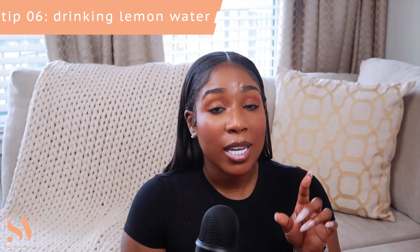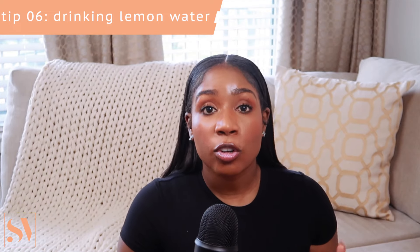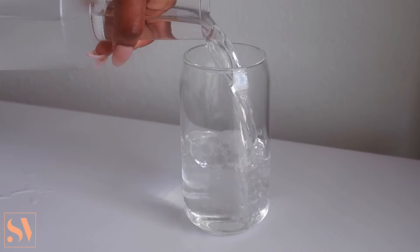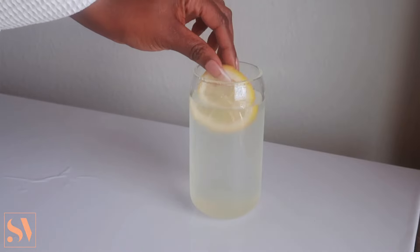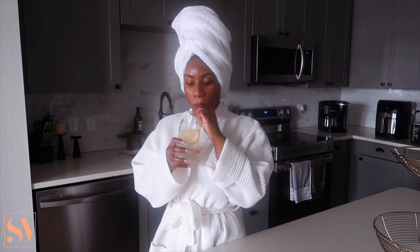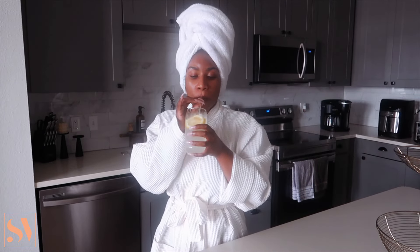This next skincare tip might seem redundant but it's still super important: drinking water. Make sure you're drinking lots of water and keeping your body hydrated, but specifically I'd highly recommend getting into drinking lemon water in the morning. Lemon water has so many great benefits — it contains vitamin C, it's super hydrating, and it gives you energy. In terms of your skin, it helps flush out toxins from the body which leads to clearer skin. I pour about eight ounces of cold or warm water, squeeze in about half a lemon, add a slice or two, and drink it every morning.